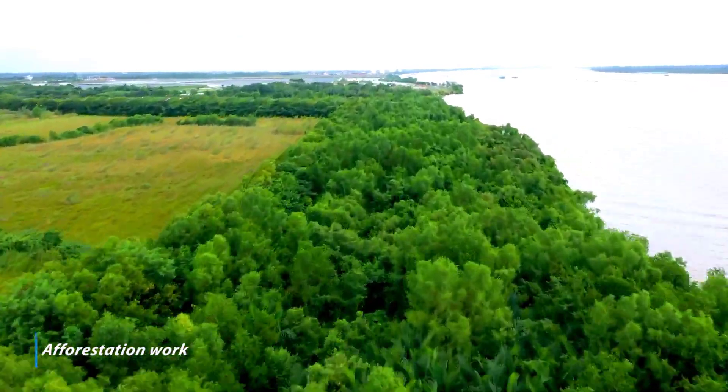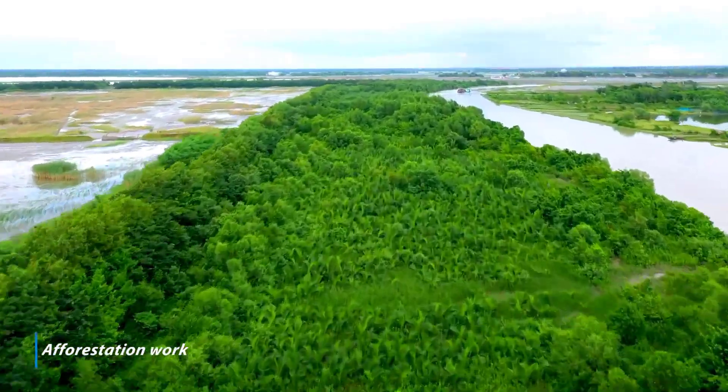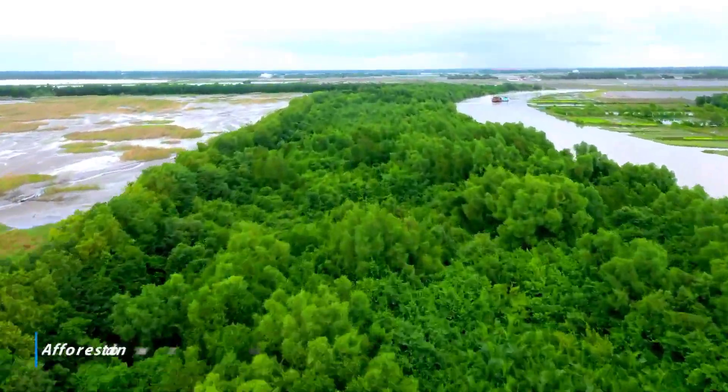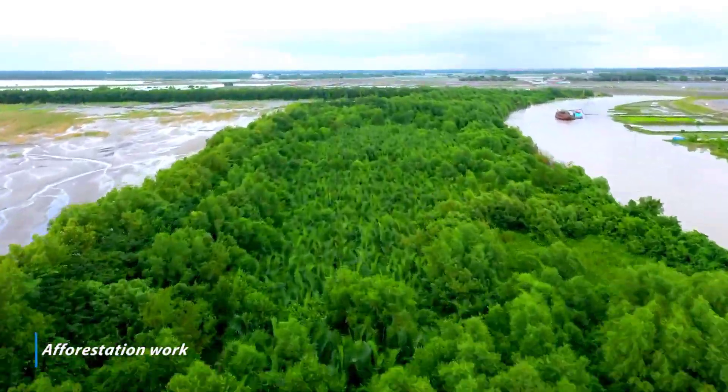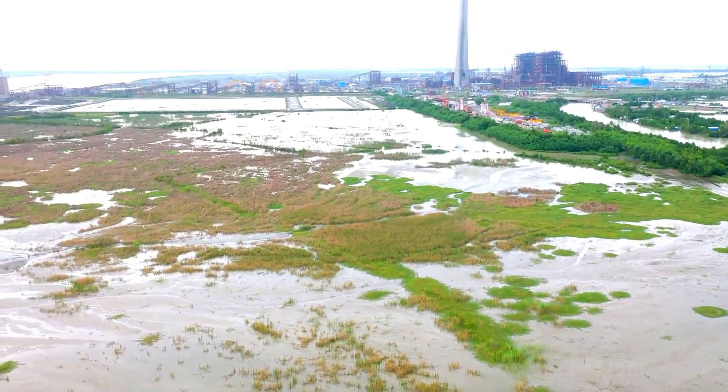BIFPCL and the Forest Department, Government of Bangladesh, executed an MOU on January 24, 2018 for plantation of Dulac saplings.